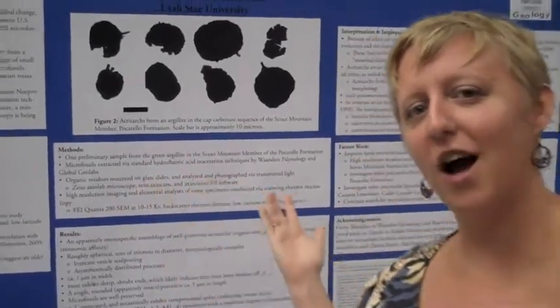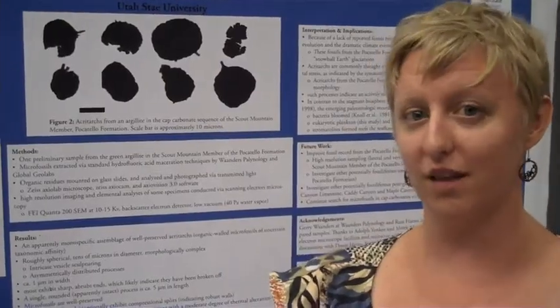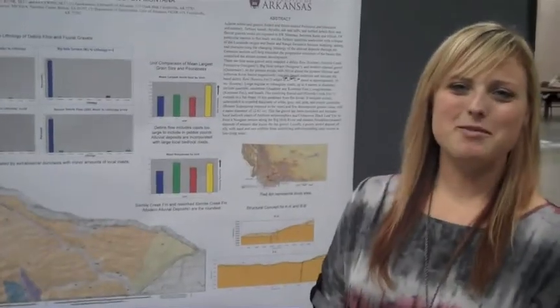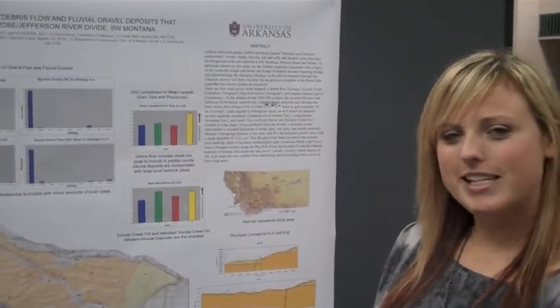I'm Robin Nagy. This is my poster regarding organic-walled microfossils from the late Proterozoic Antelope. I'm from the University of Arkansas, and I did a project over seven weeks in Montana.